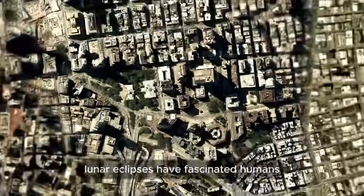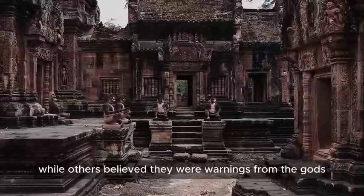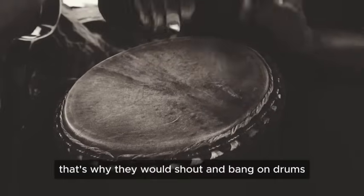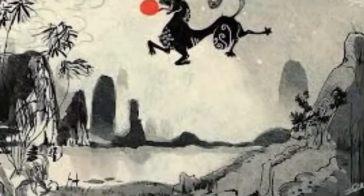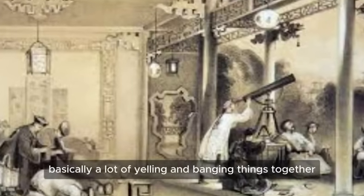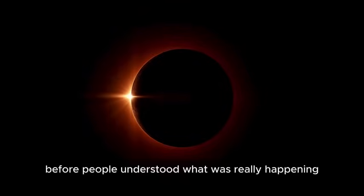Lunar eclipses have fascinated humans for thousands of years. Ancient civilizations saw them as omens — some thought they meant a king was about to fall, while others believed they were warnings from the gods. The Inca believed a jaguar was eating the moon and would come down to Earth to feast on people next, which is why they would shout and bang on drums to scare the beast away. Meanwhile, in ancient China, they thought a celestial dragon was attacking the moon, so they made all kinds of noise to drive it off. These stories show just how spooky lunar eclipses seemed before people understood what was really happening.